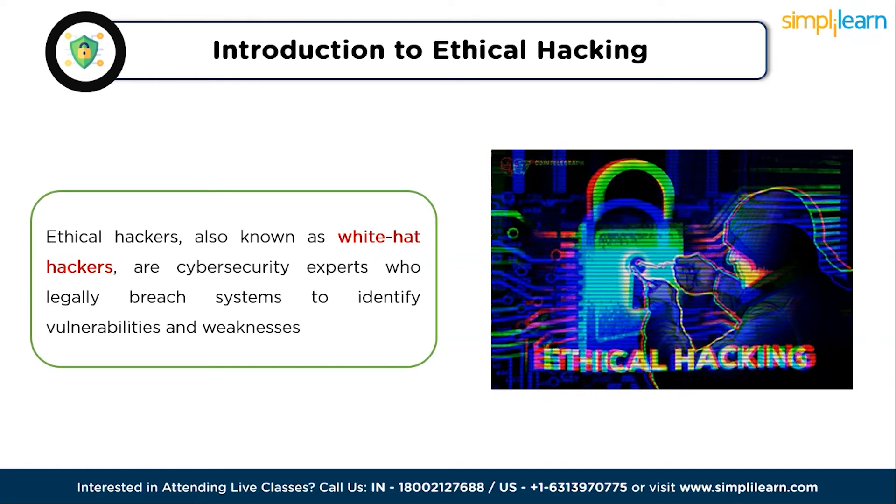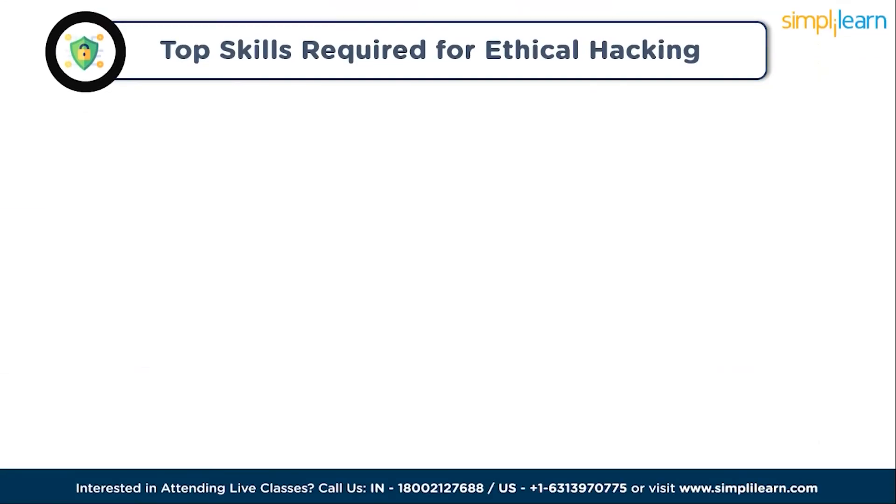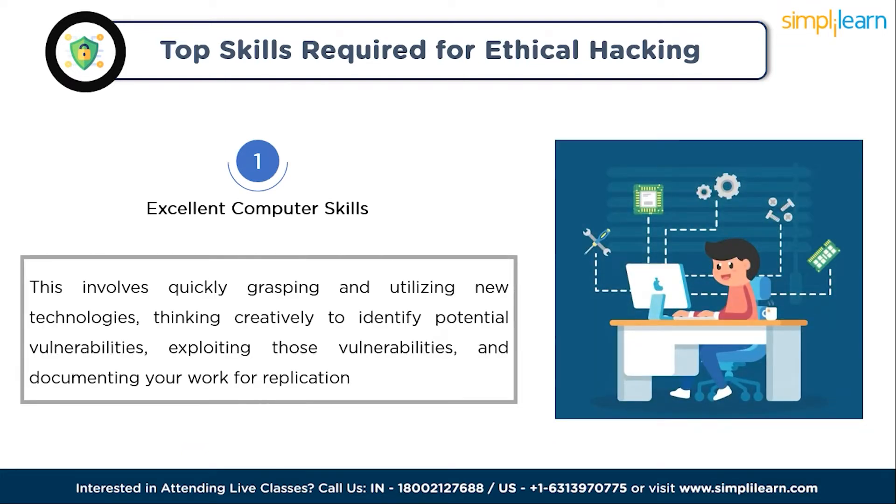The first skill is excellent computer skills. To become an effective ethical hacker, you first need excellent computer skills. This involves quickly grasping and utilizing new technologies, thinking creatively to identify potential vulnerabilities, exploiting those vulnerabilities, and documenting your work for replication. Without these core skills, it's challenging to perform ethical hacking effectively.